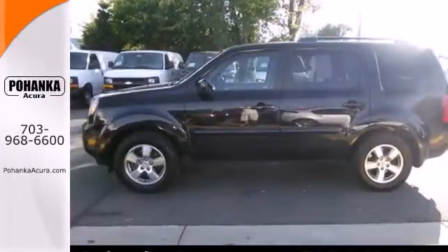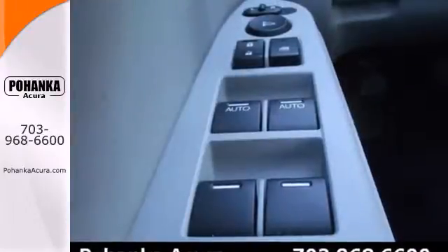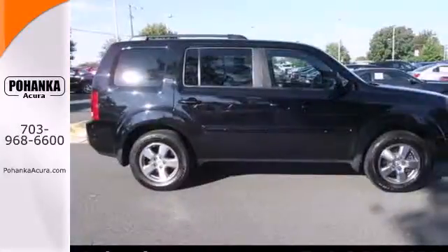The family-friendly Pilot is great to drive and spacious enough to keep a family content on a long road trip. Who could ask for anything more? Come on in today and see it for yourself.